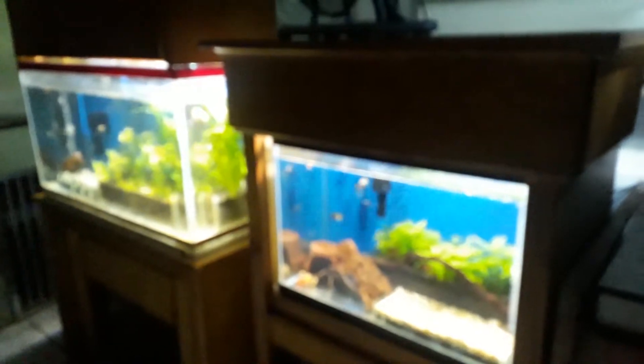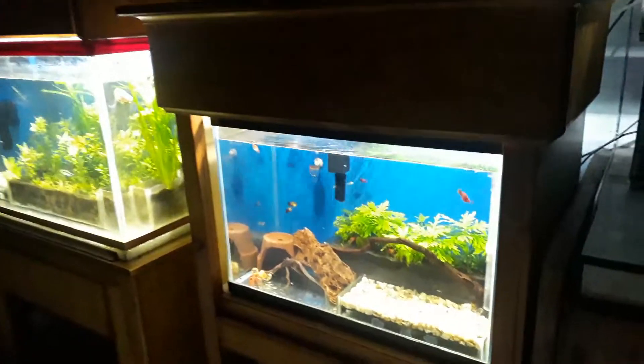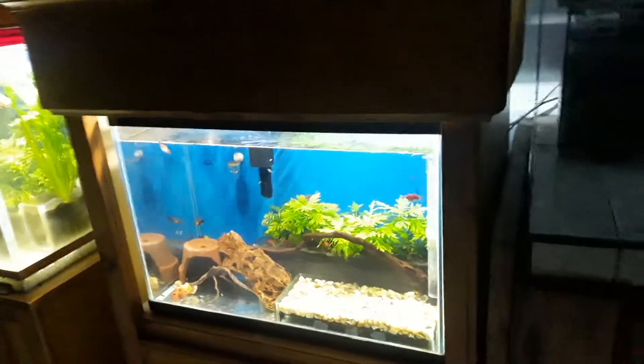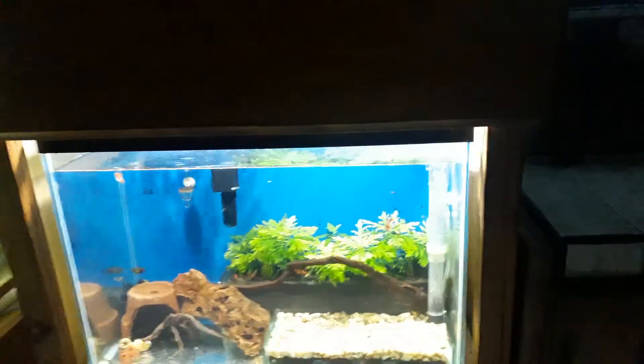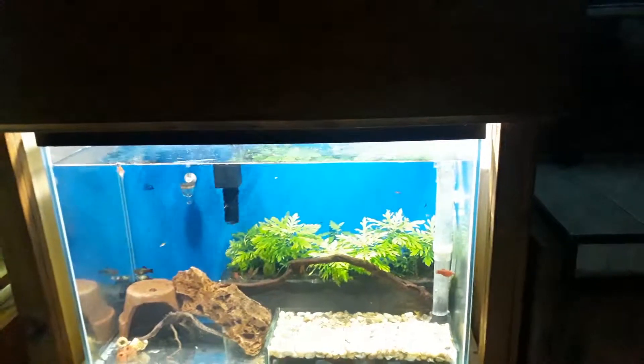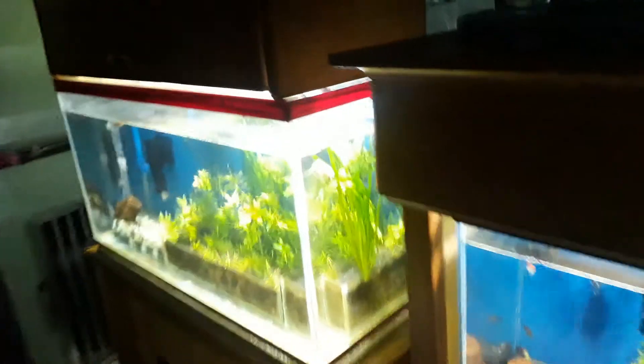The top of my double aquarium rocks are lighting up our dining room. This is our dining table, and my 50 gallon tank is here too.